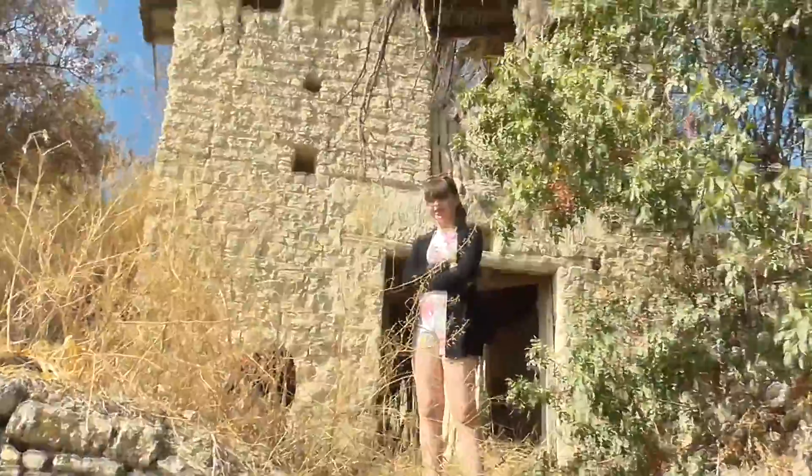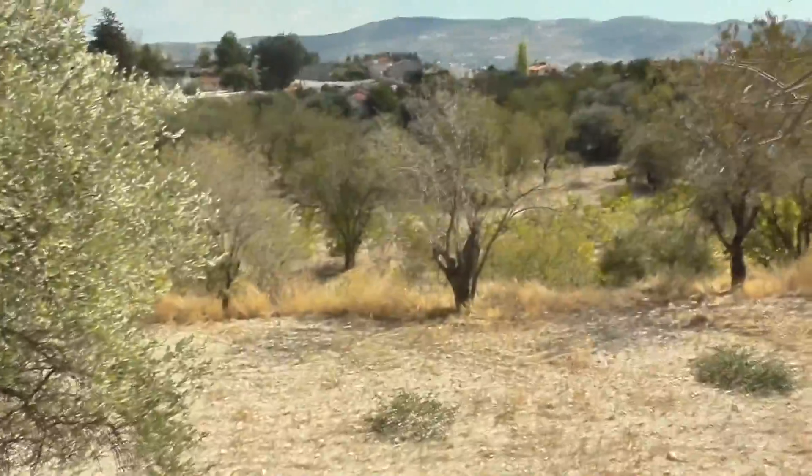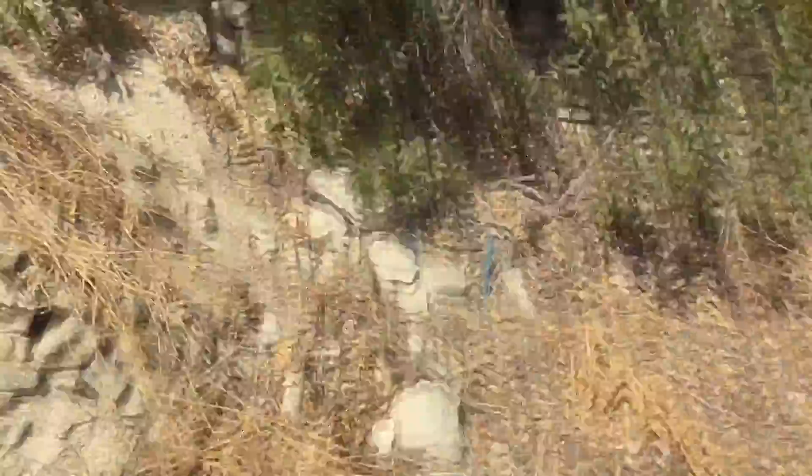I'm just going to run back down the hill and show them what it actually looks like. There's Abby. We saw this from way down there when we were on the road, just came down this dirt path and found it. It's got two storeys, don't know if you can actually get to it though. It's just by this wall — we've climbed this little bit. So yeah, that's it.